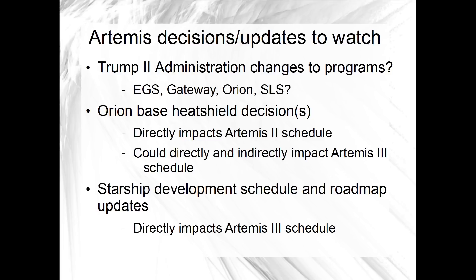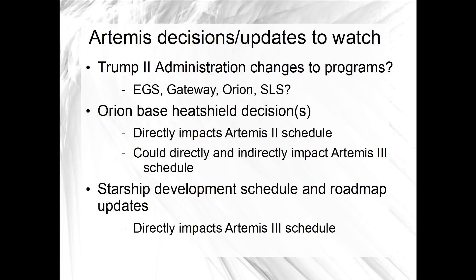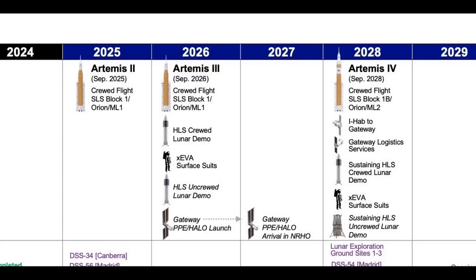If NASA is going to decide about what to do with the Orion heat shield before the end of the year, there are only three work weeks left before the fortnight-long Christmas and New Year's break. There are other watch items that I assume we won't see or hear about until 2025. Between the Orion heat shield investigation and Starship development progress, there's a lot of uncertainty and doubt about the schedules for Artemis II and III as 2024 ends. NASA says the Artemis II target launch date remains officially baselined as September 2025, but all the milestones between here and there are unclear or unspecified or both.